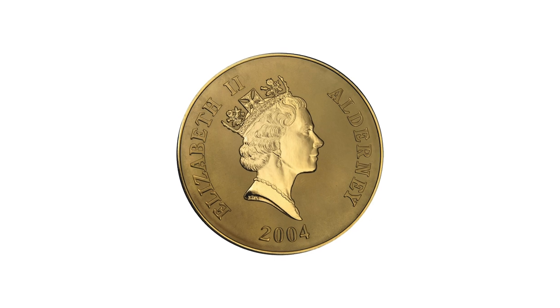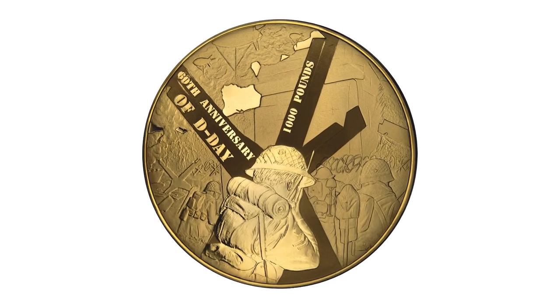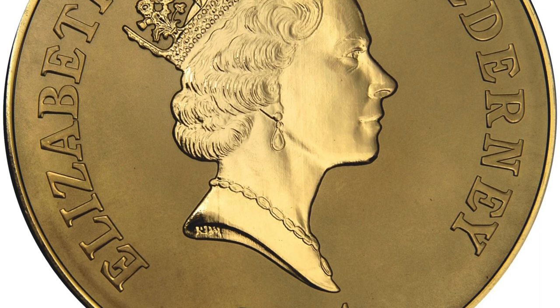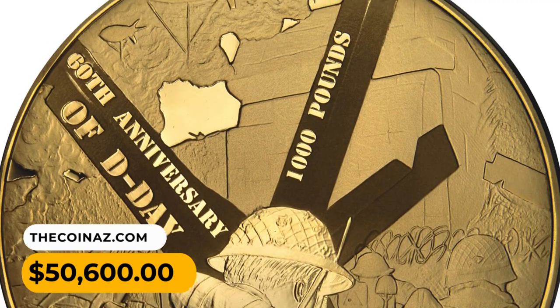Number 3: a 2004 gold £1,000 coin commemorating the 60th anniversary of the invasion of Normandy on D-Day. The obverse features crowned Elizabeth II in her third portrait, while the reverse depicts a soldier storming the beach. From a tiny mintage of just 60 pieces, this incredible gem ended up selling for $50,600.